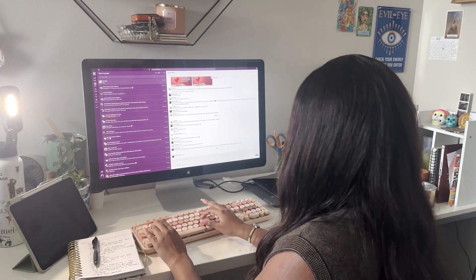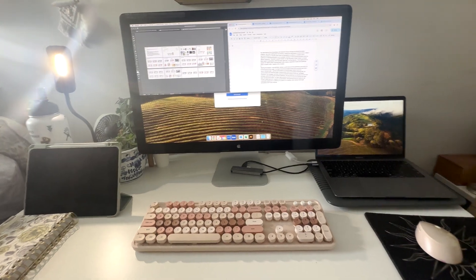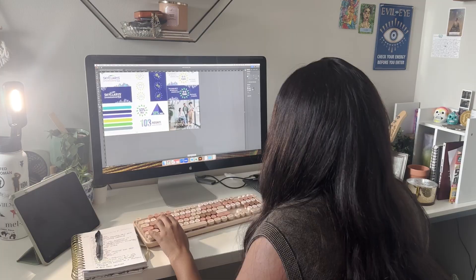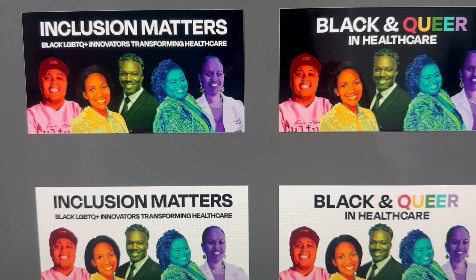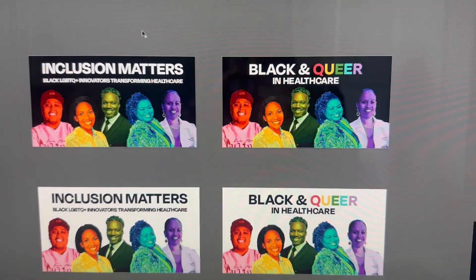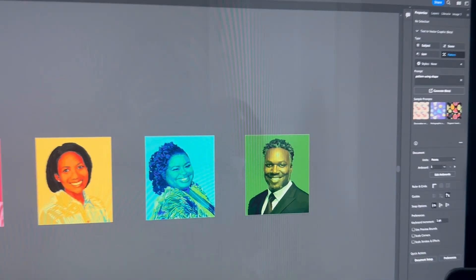My typical remote work day begins with planning meetings and finishing any tasks from the day before. Tasks can range from brainstorming design concepts to making edits to work done the previous day. Here I'm working on a hero image for our blog post highlighting Black healthcare workers who are part of the LGBTQ+ community.